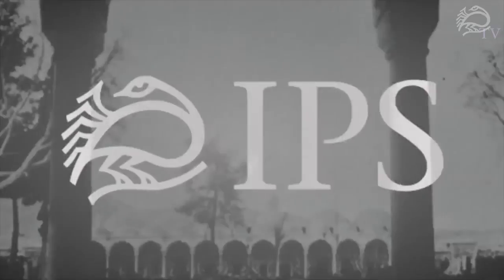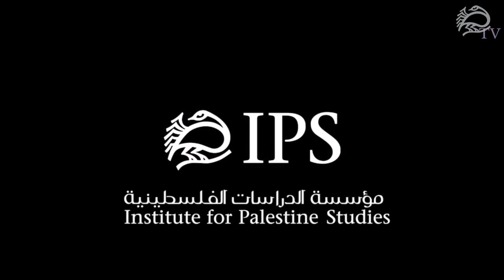Hi, I'm your host, Daniel Reilly, and you're watching Palestine Studies TV. Today I'm speaking with Dan Walsh, curator of the Palestine Poster Project Archives.